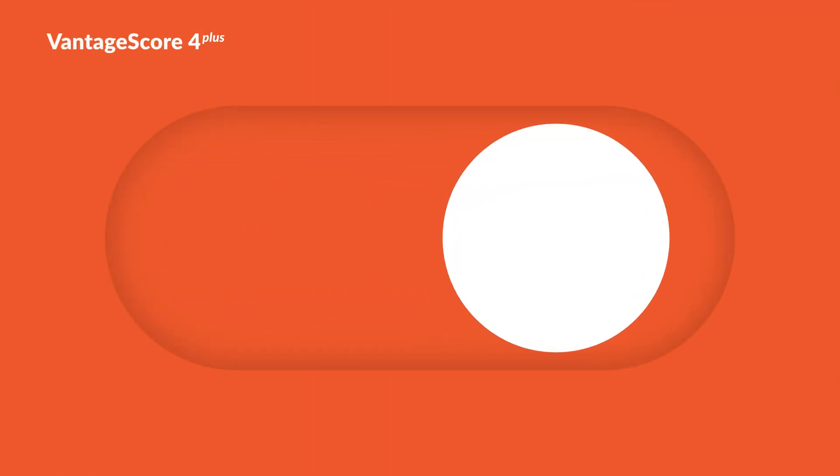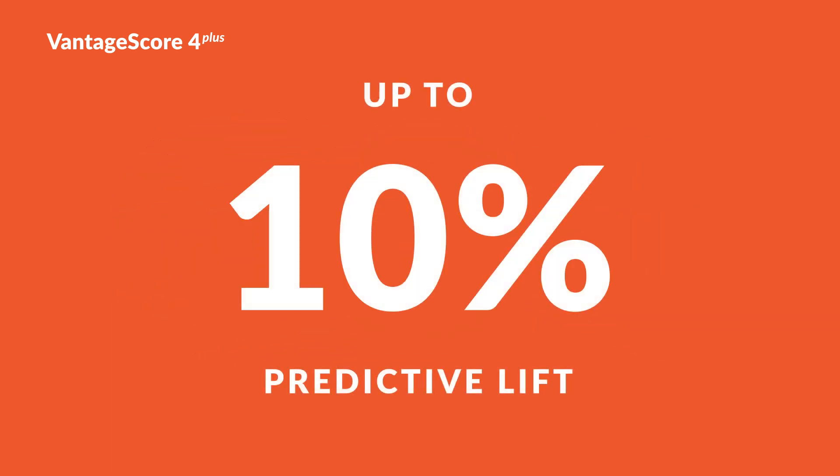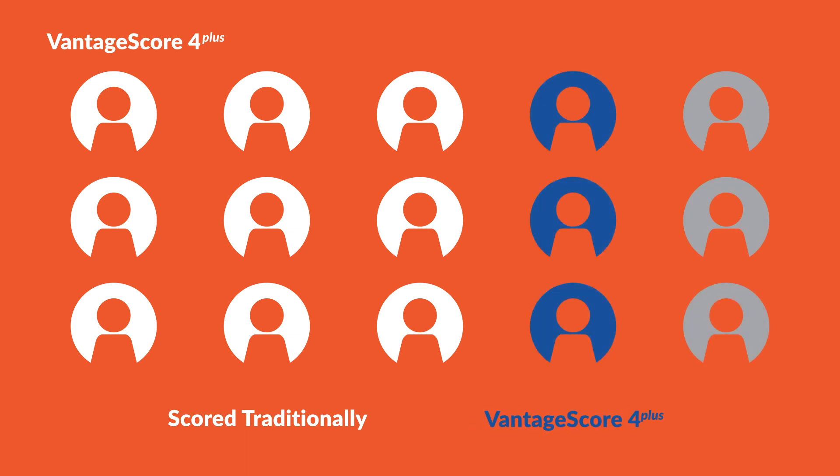VantageScore 4+ allows lenders to decide when to initiate the process and gives a clearer picture of a consumer's creditworthiness. With up to 10% predictive lift on thin files and new-to-credit consumers over VantageScore 4.0, consumer-permissioned bank data more accurately identifies creditworthy consumers that you may be declining.